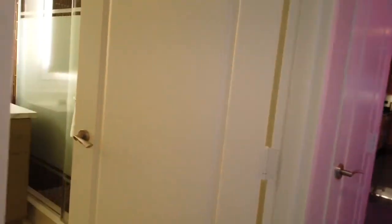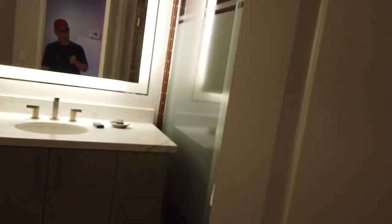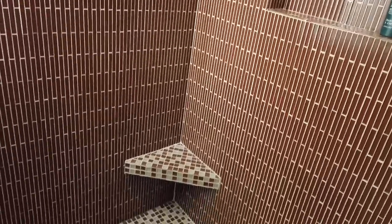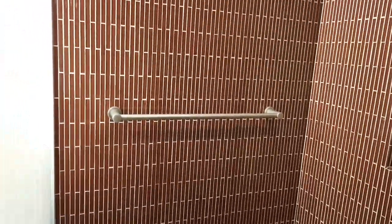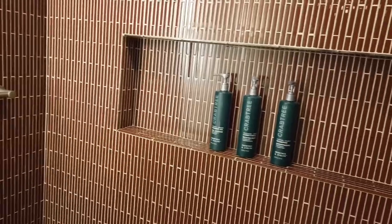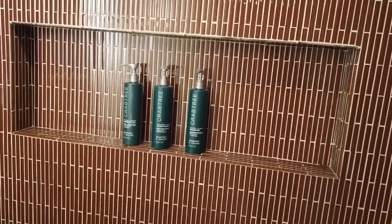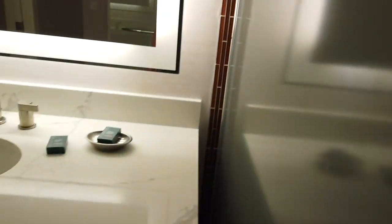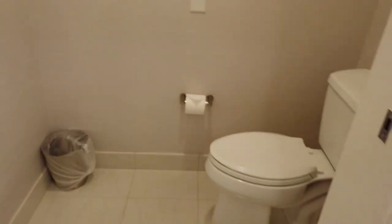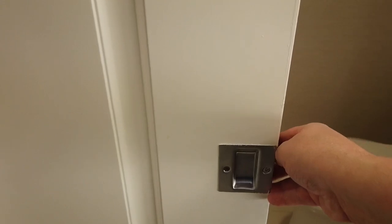Just outside the bedroom, you have the second bathroom. This is a single vanity with a large walk-in shower. This one has a single shower head, and the multi-use shampoo, conditioner, and body wash again. And then the toilet has a little slider door here that provides a little bit of privacy.